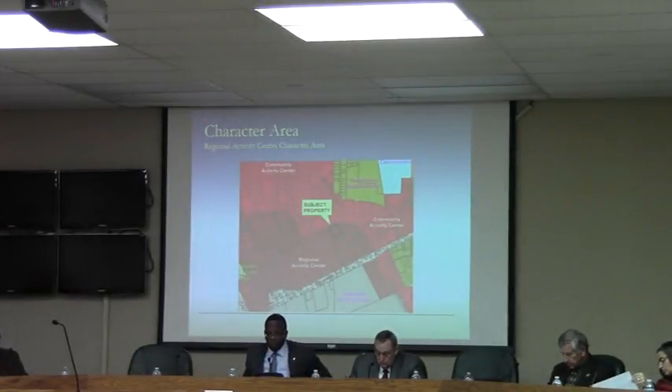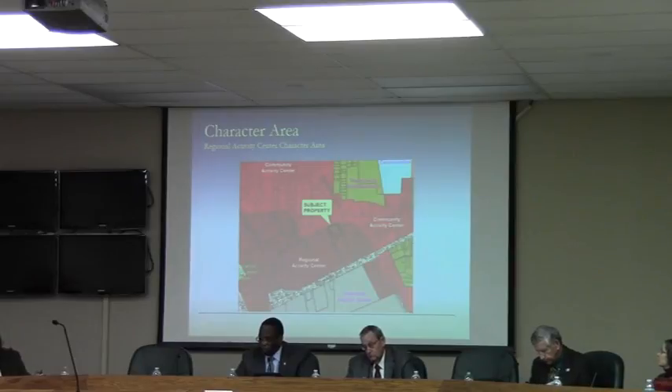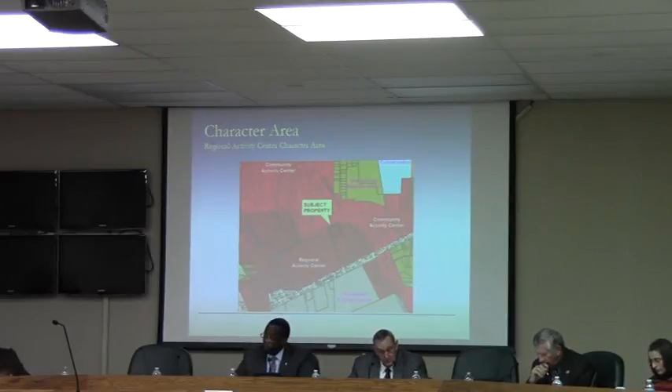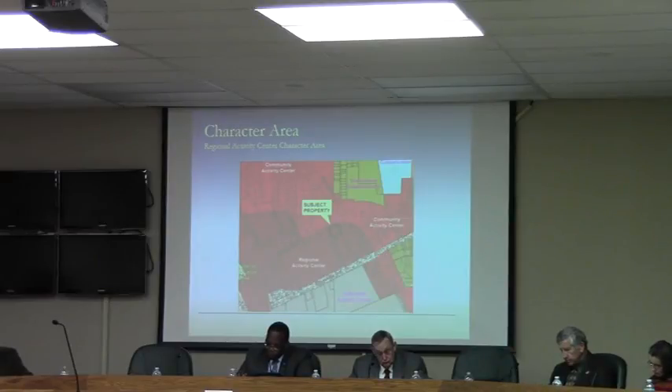On the screen and in your packet are the series of case maps. This map on the screen now is the character area — what we call the Regional Activity Center. This is one notch higher or more intensive than the Commercial Activity Center. The Commercial Activity Center is the bright red. The Regional Activity Center is the dark red that encompasses the West Hill Corridor toward exit 16 and up Norman Drive toward the Valdosta Mall. It is intended to be the most intensive of the land use categories that are non-industrial. The Regional Activity Center also allows M1 zoning as a possibility, but no higher.